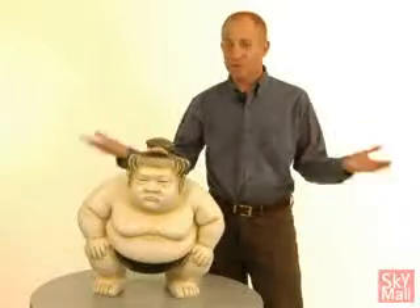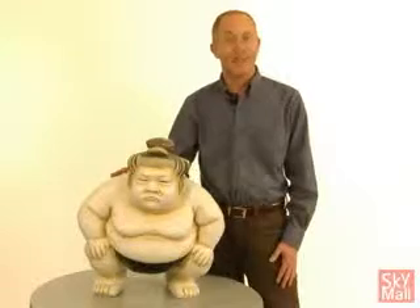So here's your chance to own something totally unique. Buy one today at SkyMall.com.